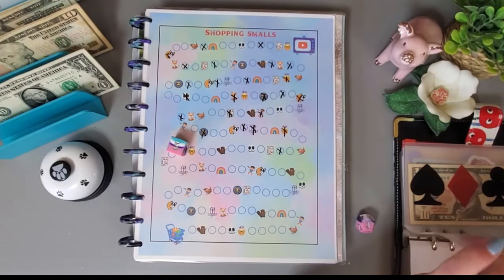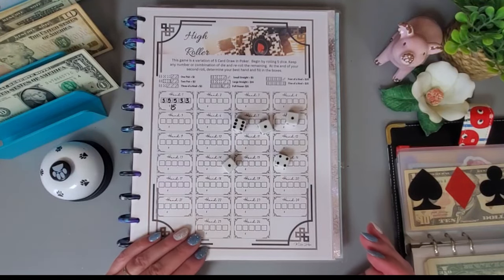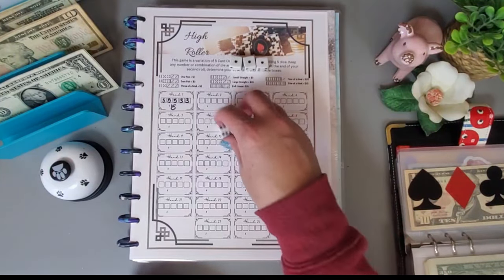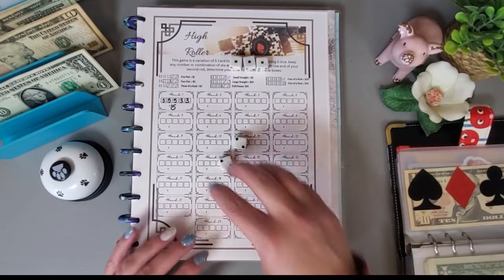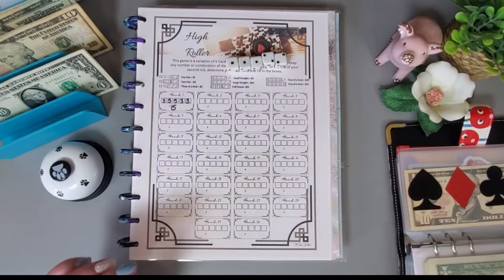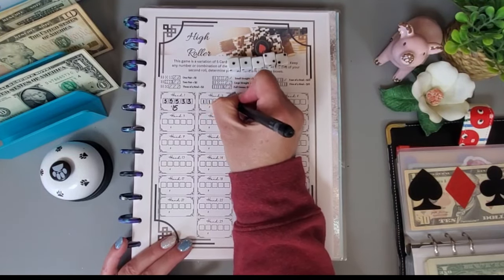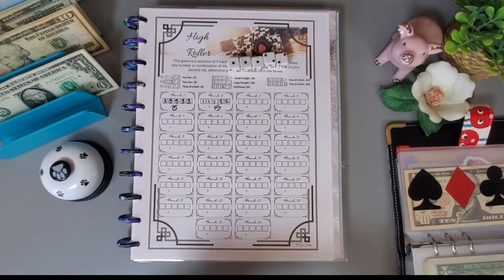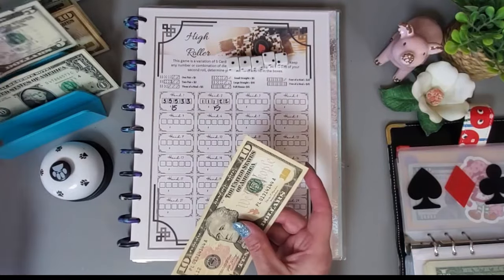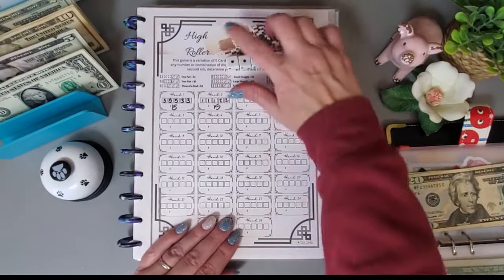This High Roller game is from Emlash Designs and we play poker. I have three of a kind so far, and we got a full house again — full house is $15. We got one, one, one, two, two for $15. I'll put a five back and grab a 20, then go again.